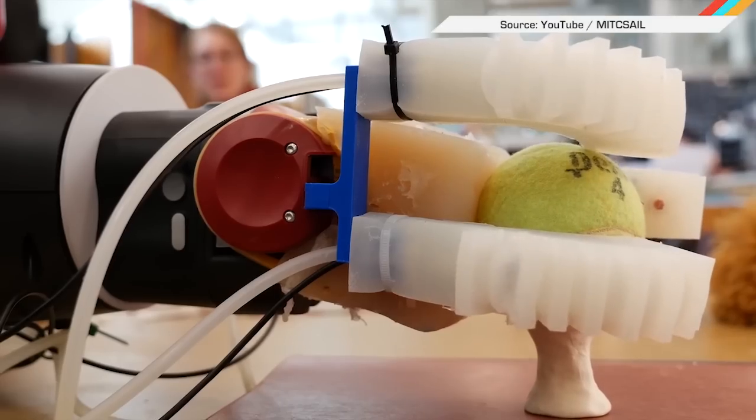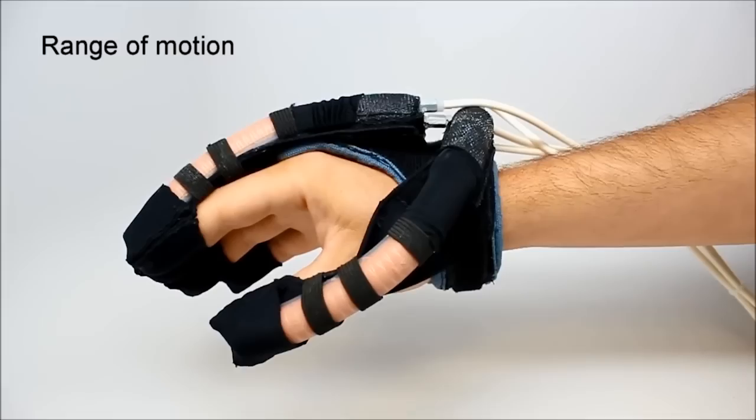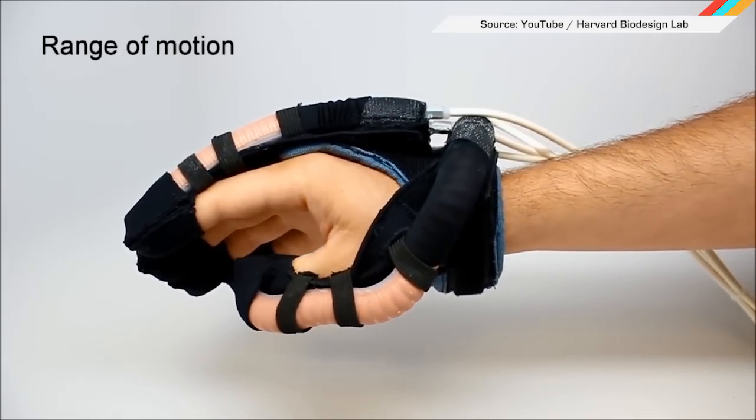Welcome to In Case You Missed It, where we have done our fair share of mobility gloves, but happily finally have one that does not look like giant earthworms are attached to your fingers.